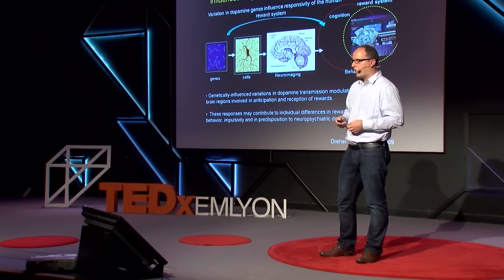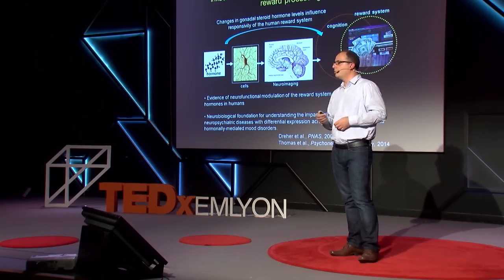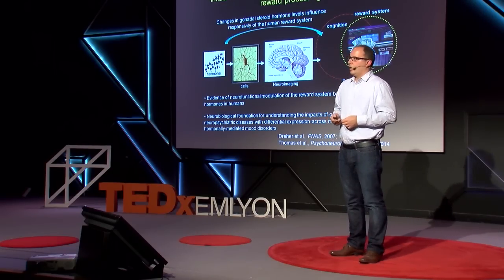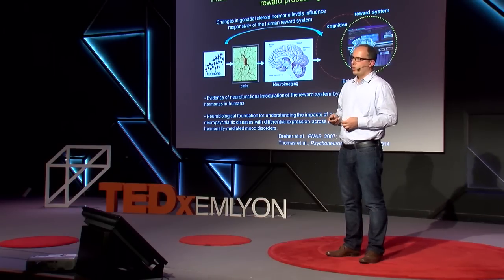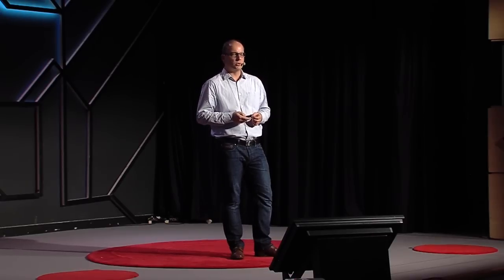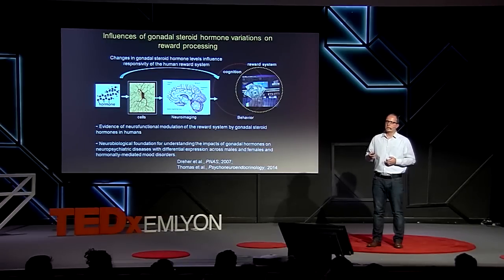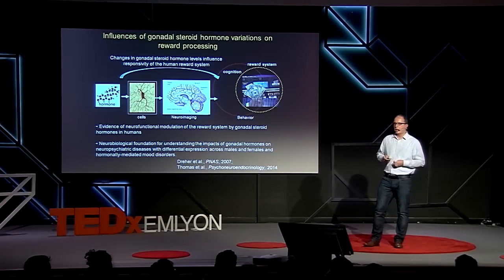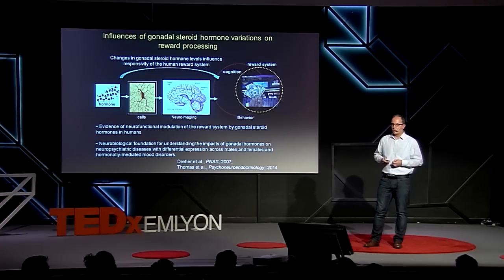We have used a similar approach to link the hormonal level to the brain system level. We know that in women, estradiol and progesterone not only play a role in reproductive behavior but are also important to modulate cognitive and affective states, as well as susceptibility to drug abuse. We have scanned healthy young women across the menstrual cycle or older women with hormone replacement therapy compared to placebo, and we have shown that there is indeed a neurofunctional modulation of this reward system by gonadal steroid hormones in humans.